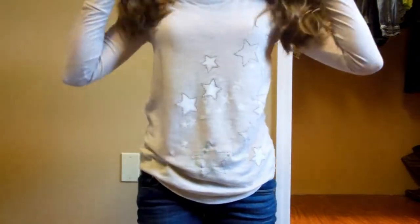Hey guys, Kimberly here and today I'm doing what I got for Christmas. I'm very thankful for everything that I got and I'm not trying to brag in any way — I just really like watching these videos. So let's get started. The first thing that I got was this shirt from American Eagle.